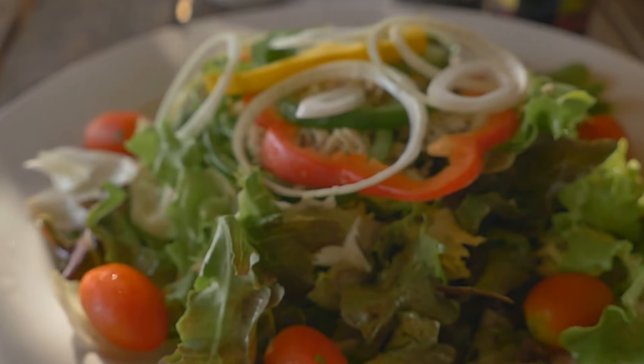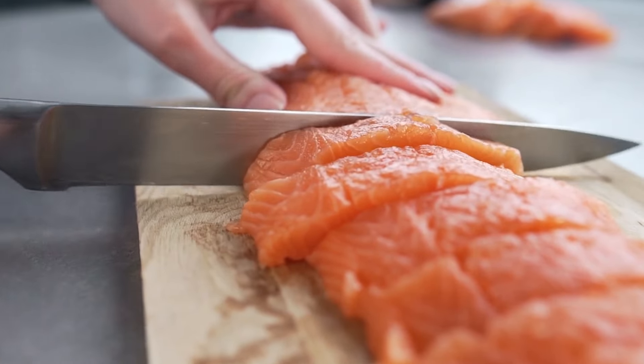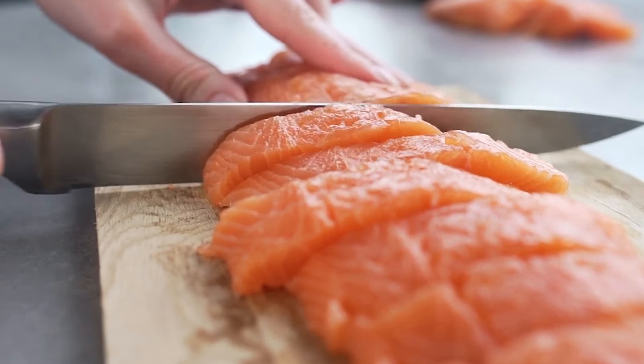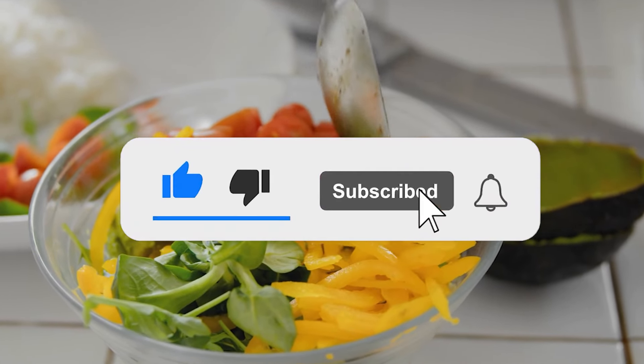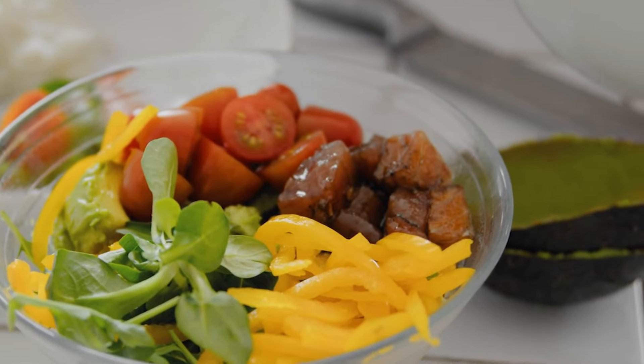With the right diet, you can lose belly fat faster than you imagined. All you have to do is incorporate the foods we've discussed into your meal plan, and they will work wonders. Did you learn something from this video? Let us know in the comment section below. Please like, share, and subscribe to our channel, and don't forget to turn on your notifications so you get alerted whenever we upload a new video. Thanks for watching.